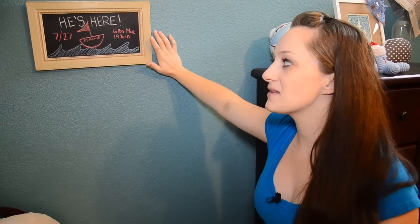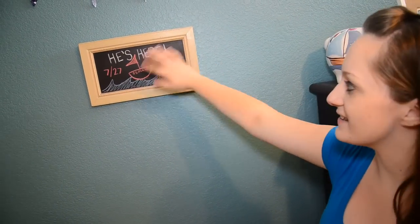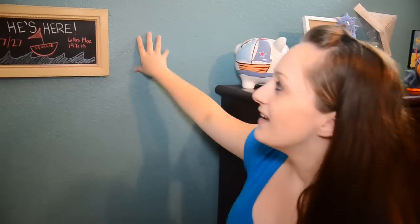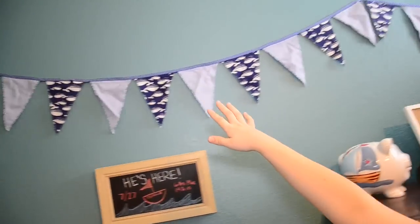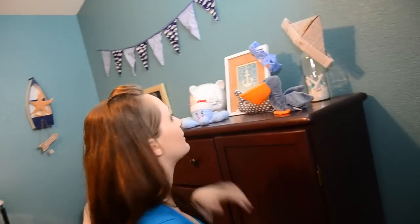Right here we have our famous chalkboard, which me and Brian are obsessed with — we make them quite often with cool frames. Right now I just have it with all of his first stats. And then hanging up here is a cool little banner a subscriber sent to us. It's obviously his theme, so I thought it would look cute hanging up there.